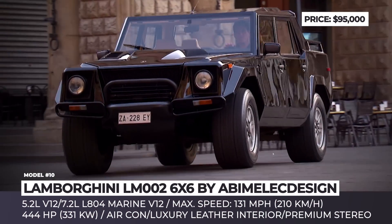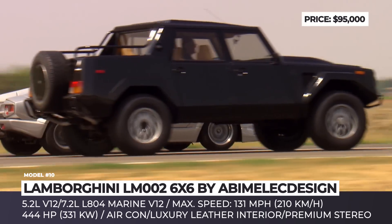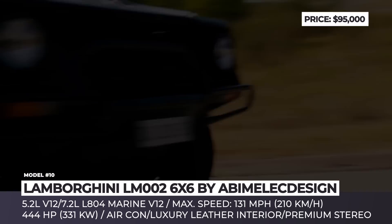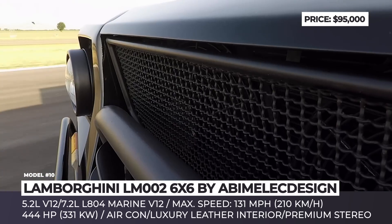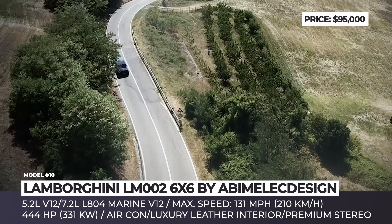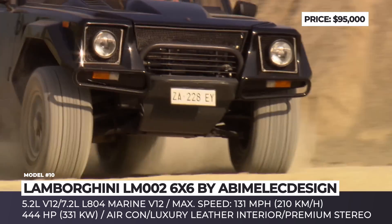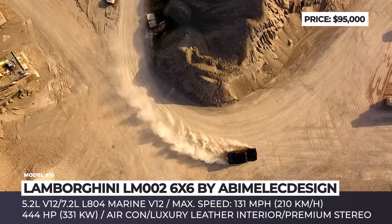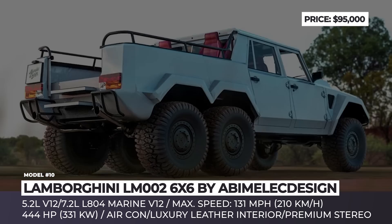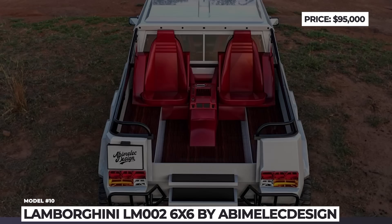Lamborghini LM002 6x6. If you were born in this century, you likely would not know that the Urus was not Lamborghini's first SUV. That title actually belongs to the Rambo Lambo, a vehicle created as part of the Lamborghini Militaria series produced between 1986 and 1993. Back in the day, the folks in camo were not impressed with the truck, so 328 non-military versions entered the garages of civilians instead, with two front-mounted engine choices: a 5.2-liter V12 or a more powerful 7.2-liter L804 Marine V12, more commonly installed on powerboats. This vehicle was recently reimagined by Abimelec Arellano from Abimelec Design as an awesome 6x6 truck, and we do hope that custom workshops will follow this artist and get to work ASAP.